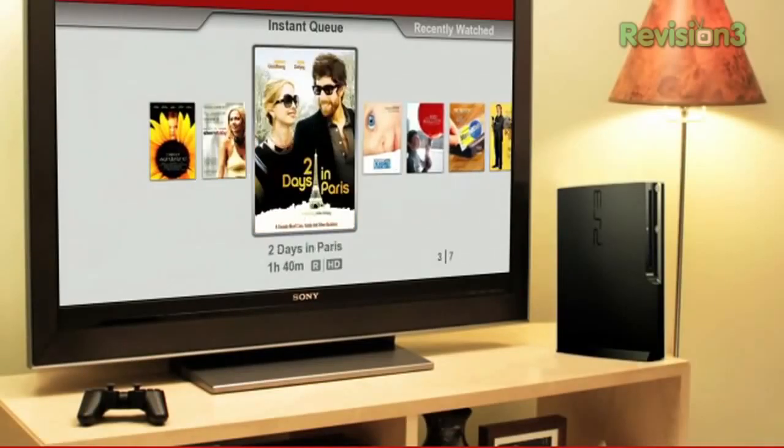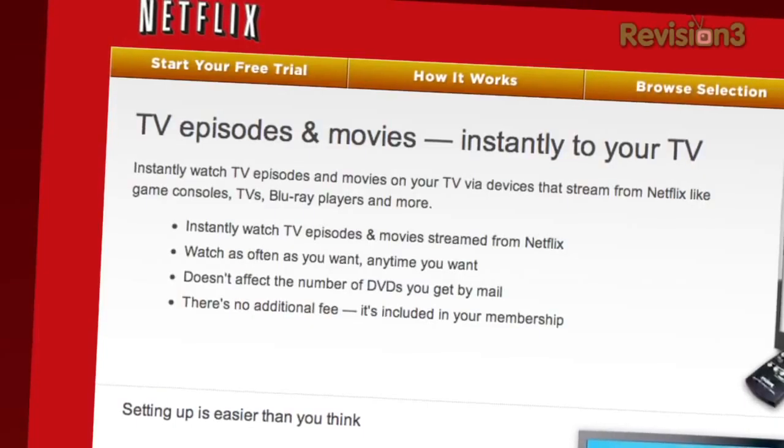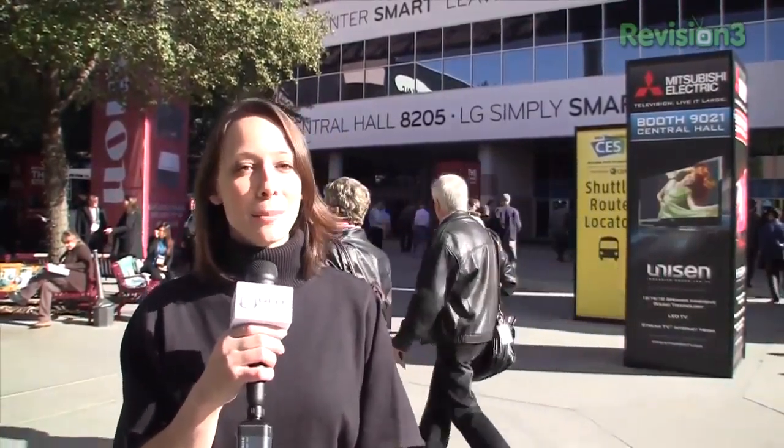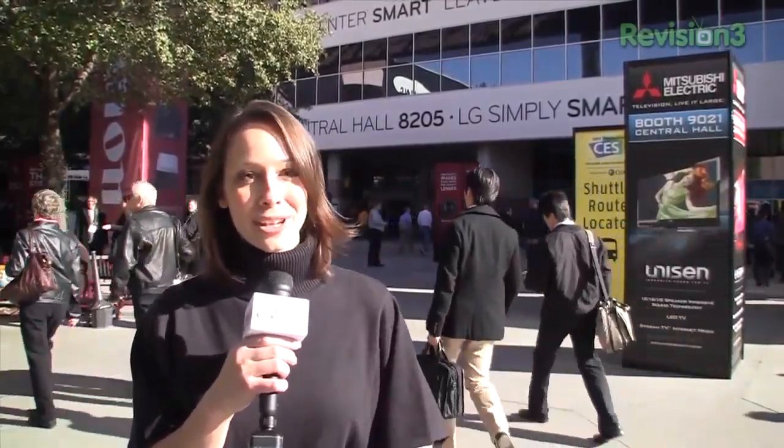Before I leave you, let's thank our sponsors for making it possible for us to bring you this stuff. Netflix is everywhere here at CES. You can get thousands of TV shows and movies streamed directly to you on your mobile device or your TV, and the options are increasing constantly. Go to Netflix.com/GeekBeat for your free trial membership.